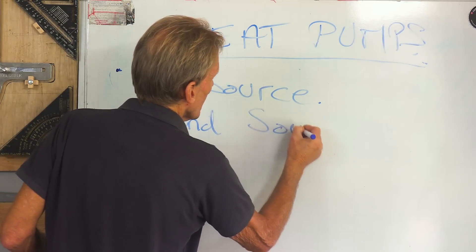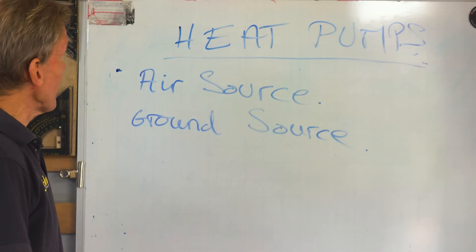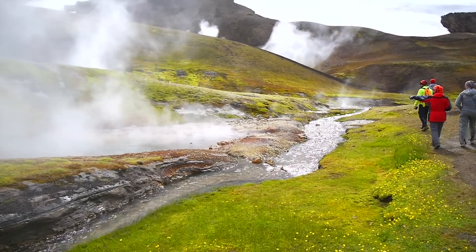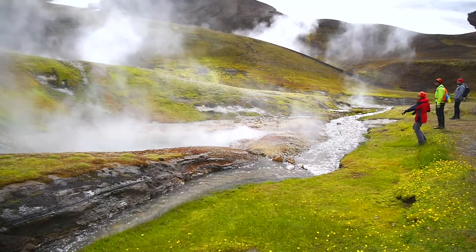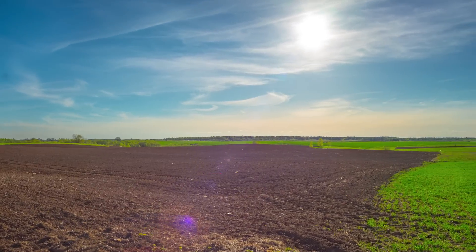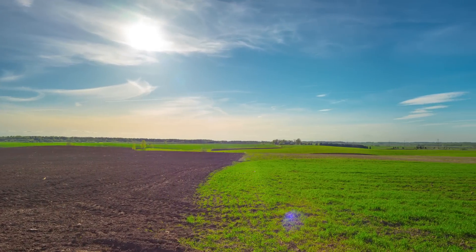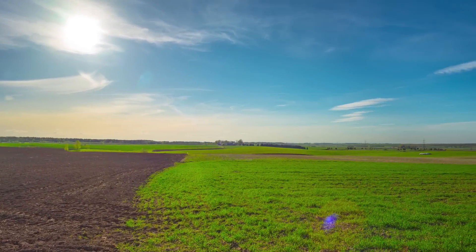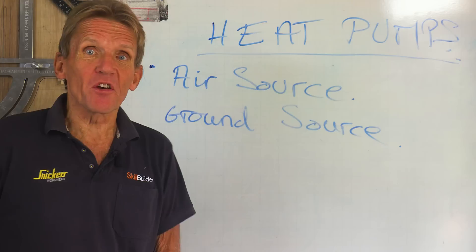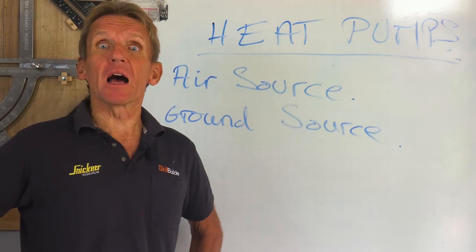What we're basically talking about here is two fundamentally different things: air source and ground source. Very often people call ground source geothermal — it is not geothermal. Geothermal is hot springs in Iceland or places like that. What ground source relies on is basically solar energy; it's the sun heating the ground up, the ground stores a certain amount of energy, and that is extracted by the heat pump. When people say the ground stays at a constant temperature all year round, that is patently untrue.